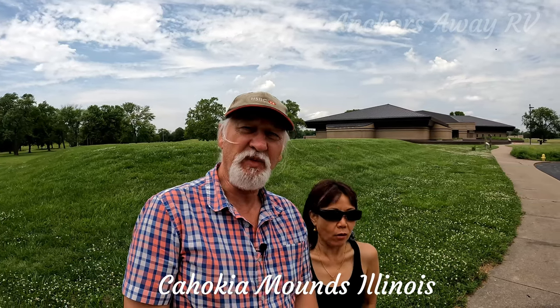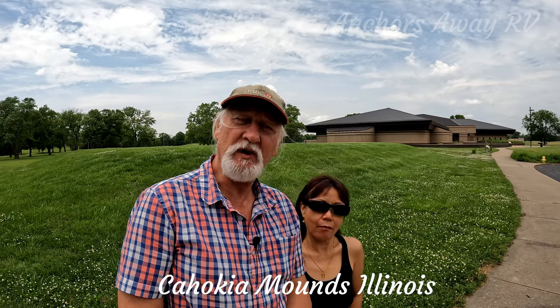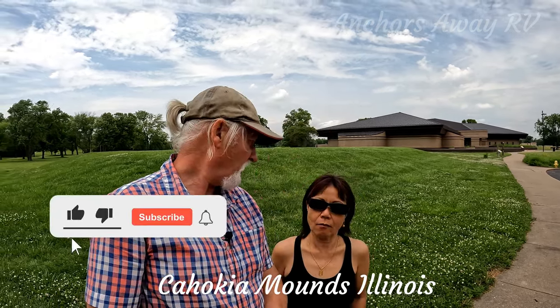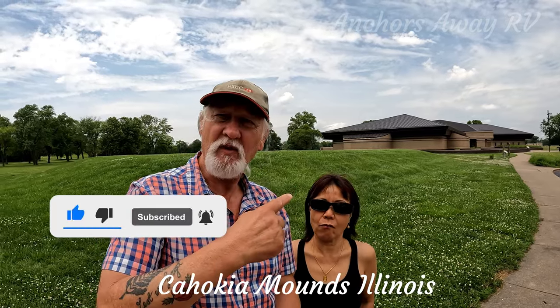We've crossed the Mississippi from Missouri, St. Louis, Missouri, into Illinois for a day trip. We're at Cahokia Mounds, so let's go and find out what it's all about.